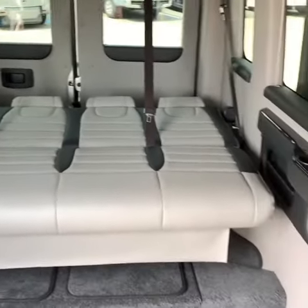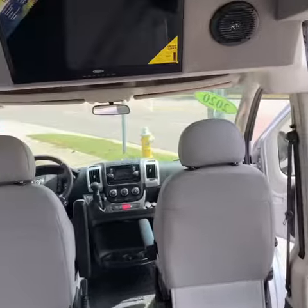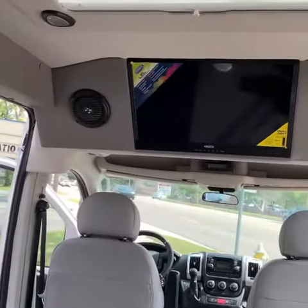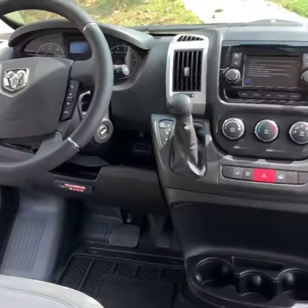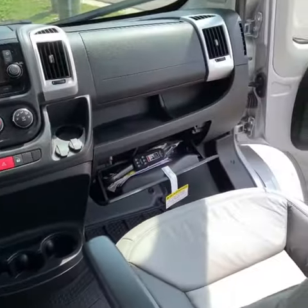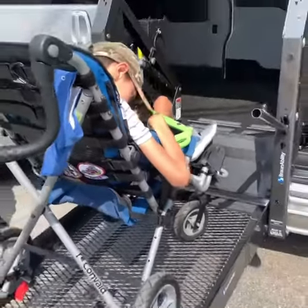This is a Ram Promaster with a 159-inch wheelbase and a conversion done by Tempest. It also has a raised roof, which gives you a really nice TV and a sunroof. The Tempest conversion has lots of awesome features and upgrades — I don't get to show you everything in this video. From the wheels and tires to the interior, everything is just done really nice.